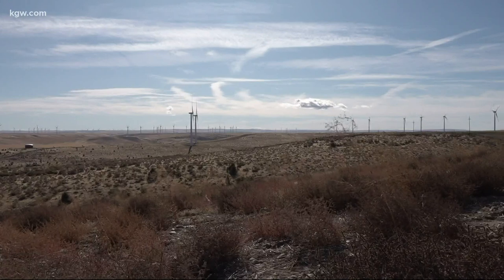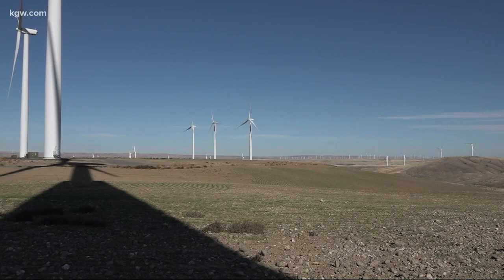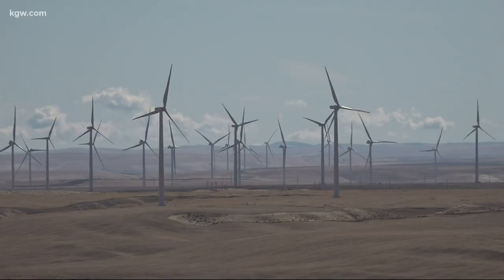You've likely seen the big wind farms. Massive turbines generate power when the wind blows. But what happens when it dies down? There's a similar challenge with solar — on a cloudy day, how much energy can panels produce?